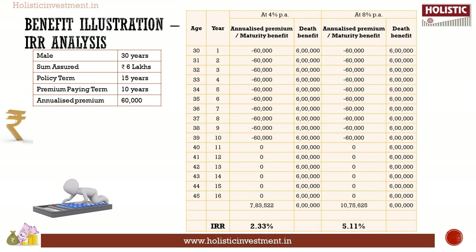The given illustration shows two different rates of assumed future investment return: 4 percent per annum and 8 percent per annum. The returns shown here are not guaranteed and are not upper or lower limits of what you might get back. Under the 4 percent scenario, the final maturity value is rupees 7.83 lakhs; the IRR calculation results in 2.33 percent — less than a savings bank account interest rate. Under the 8 percent scenario, the final maturity value is rupees 10.75 lakhs; the IRR results in 5.11 percent — less than a bank's fixed deposit interest rate.